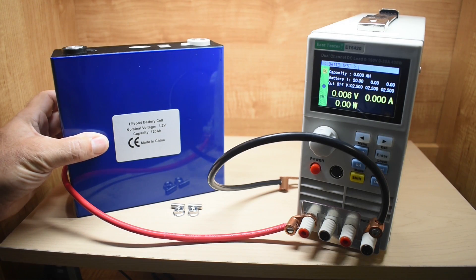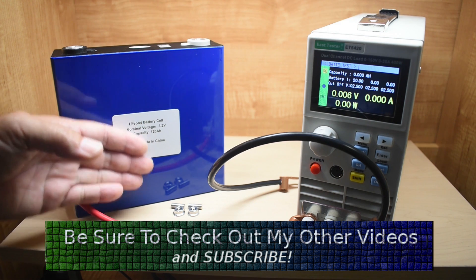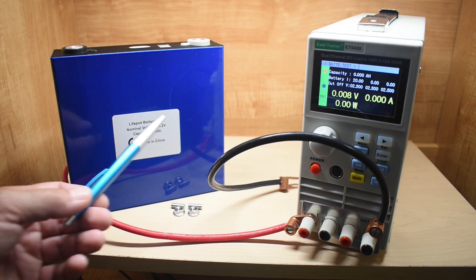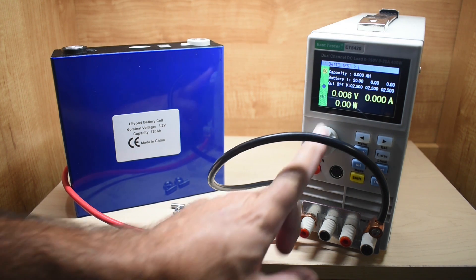I have the lithium iron phosphate cell fully charged up to 3.65 volts according to the manufacturer's specifications. The cell was only charged at a 10-amp rate, so it's nice and cool, and it has been sitting for half an hour. With the electronic load, output 1 and output 2 are tied together in parallel. The maximum current I can do is only 20 amps per channel, so with 20 on channel 1 and 20 on channel 2, we'll be pulling 40 amps off this battery. The test will run until the voltage drops to 2.5 volts, which is the maximum discharge voltage according to the manufacturer.